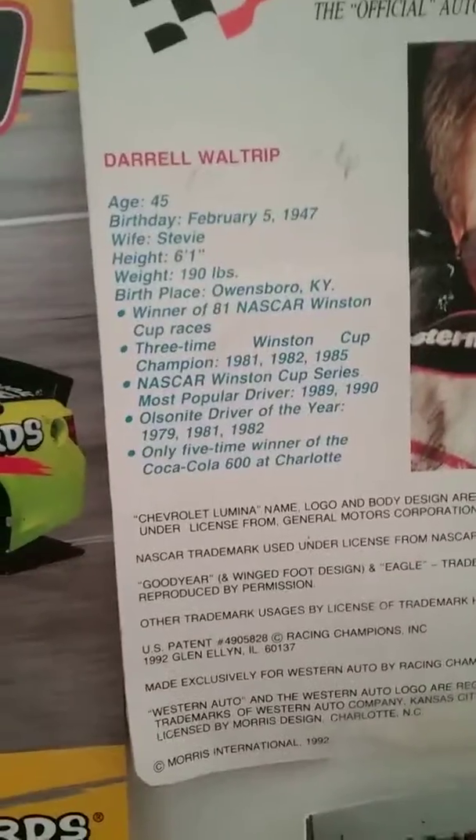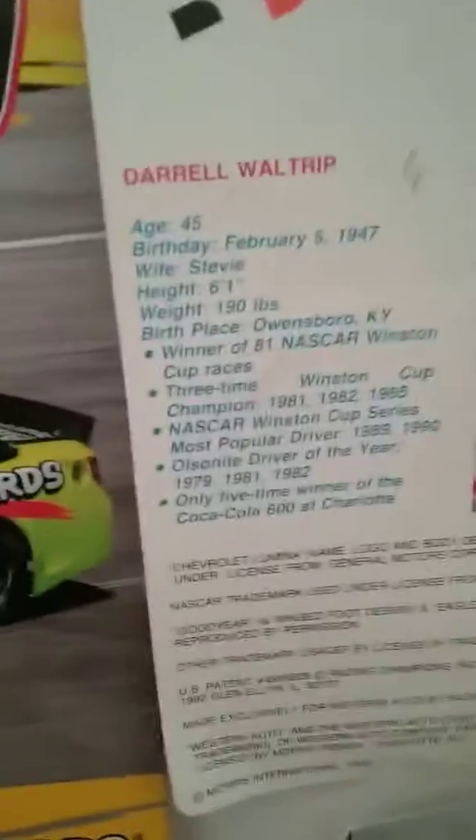It's a Daryl Waltrip — the back of one of the packages, because it has a lot of neat milestones. At least these are from 1992. I don't think he's 45 anymore.